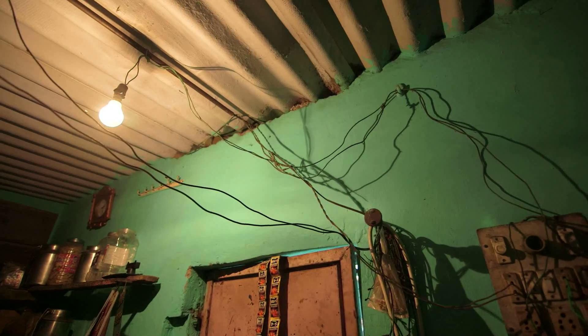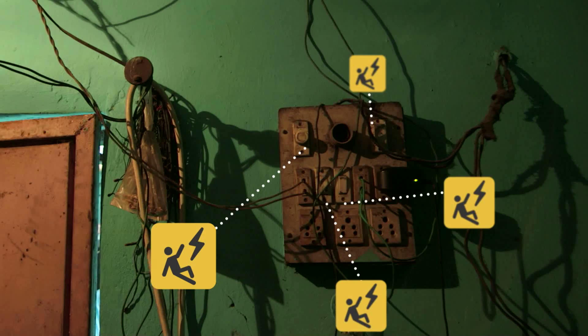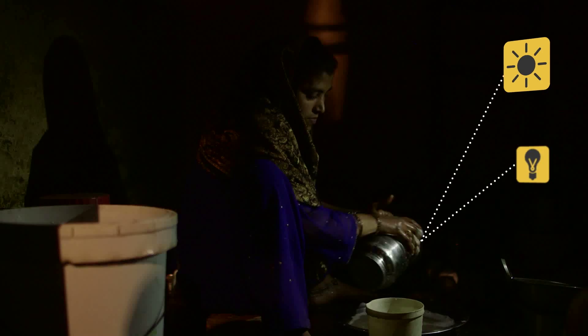We take illumination for granted, but there are those who resort to dangerous methods just to shed light on their daily tasks. In rural communities in India, interior rooms have no access to light, even in broad daylight.